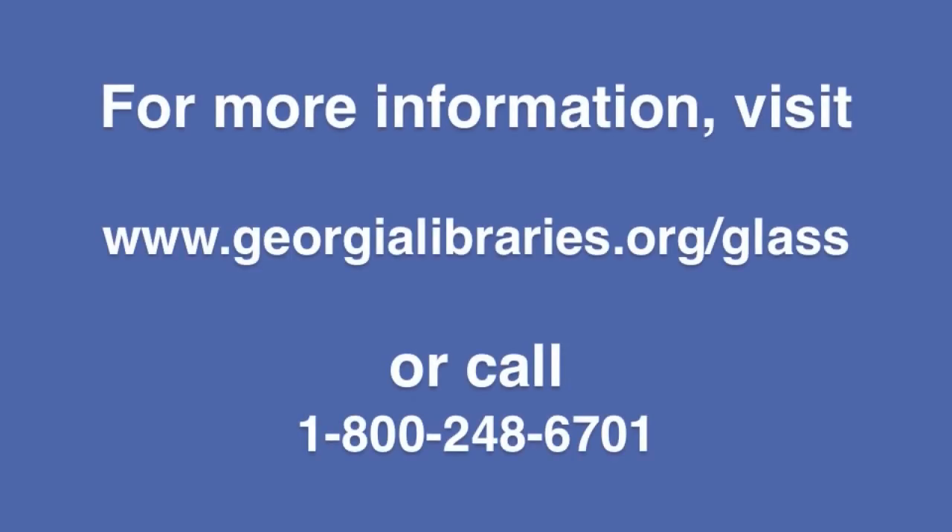For more information about GLASS, visit www.georgialibraries.org/GLASS or call 1-800-248-6701.